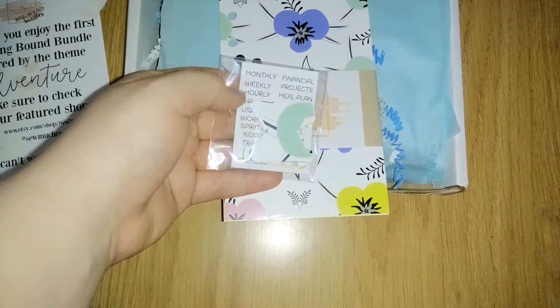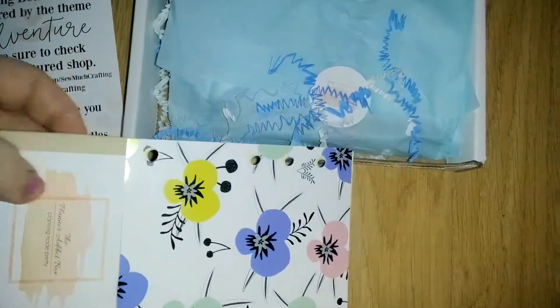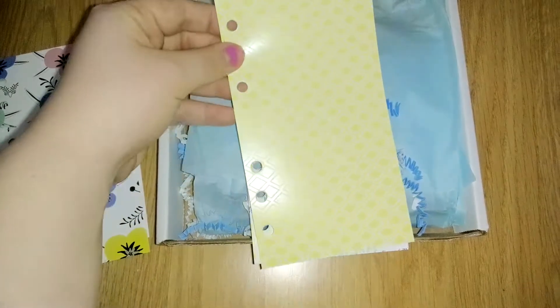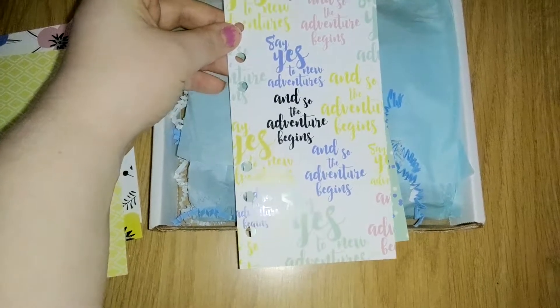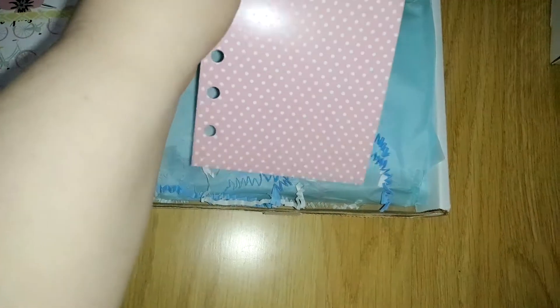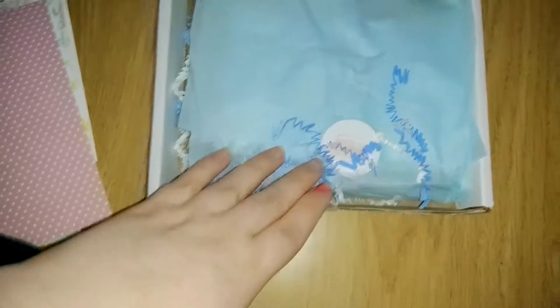Then we have the little bundle with tabs that match the dividers, with some little stickers for marking sections. Here is the first one - super cute. Here is the second, the third, the fourth, the fifth, and the final sixth one. They're super cute and almost seem to be laminated - I'm not really sure because they feel super thin, but they are super lovely.